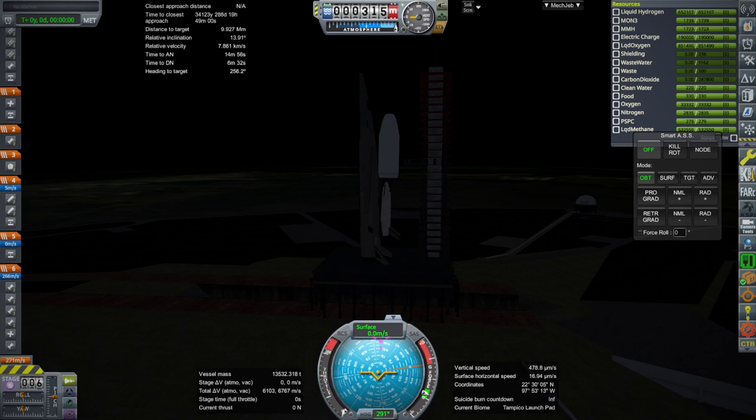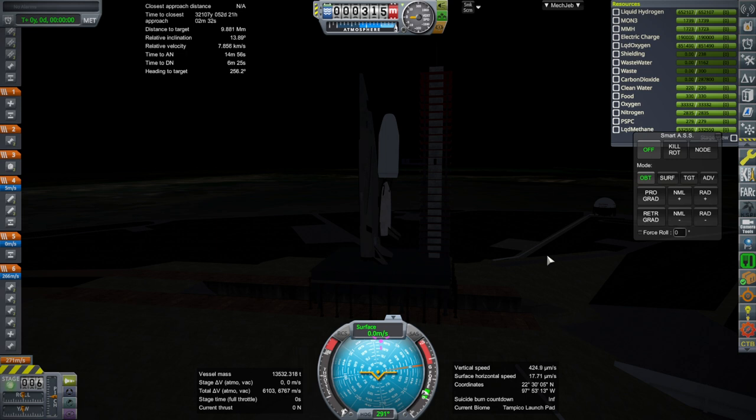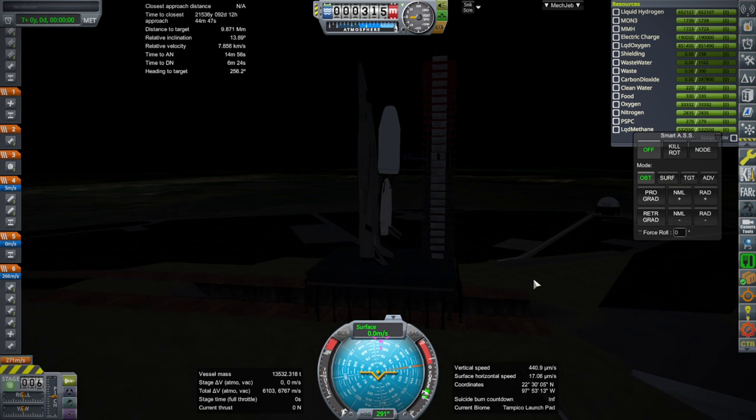Hello everyone and welcome back to Tomorrow's and Beyond in Kerbal Space Program 1.12. In this video we're going to launch two nuclear thermopropulsion tanks to our new ship, the Flagstaff. These are hydrogen tanks, and they are not like the old tanks we have on the previous vessels, the Joplin and the St. Louis.